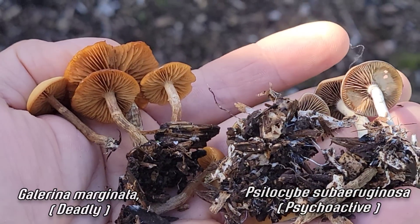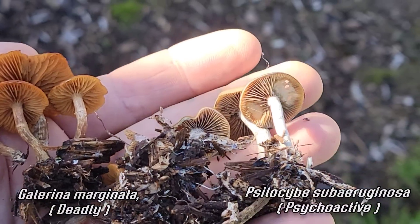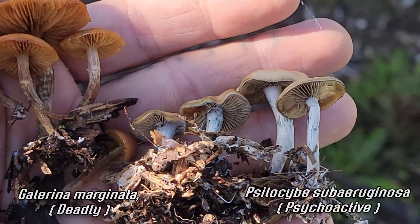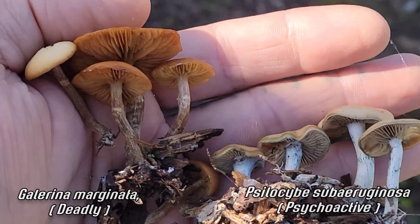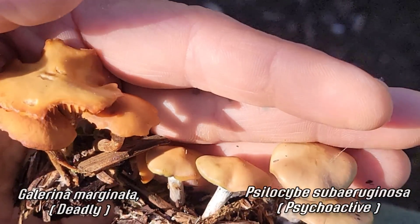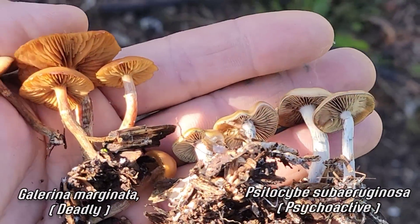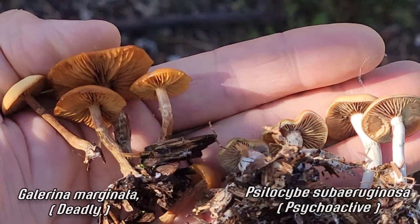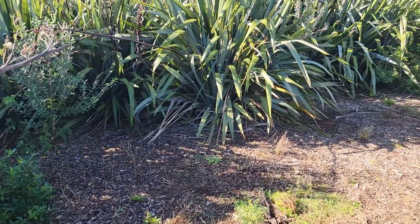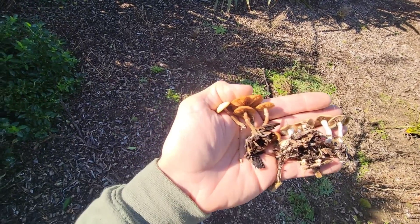Psilocybe subruginosa on the right doesn't have that distinctive annulus that you can see the Galerina has. Looking at the underside of the cap, the gills look much different. You can also see that distinctive bluing on the stipe, as well as stipe texture. They otherwise really do look alike from the top. There are subtle differences in cap texture, especially if the Galerina has been sprayed with herbicide used in these landscaping beds — sometimes you might see a semi-blue, green-turquoise staining.